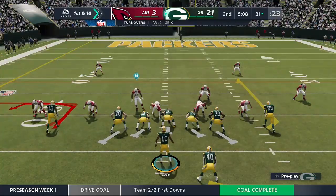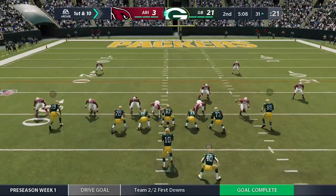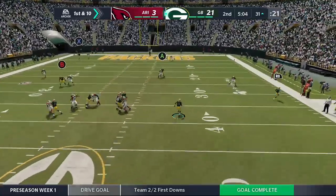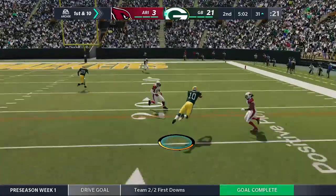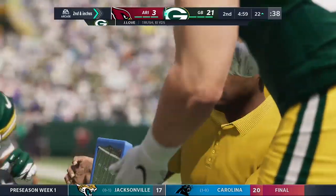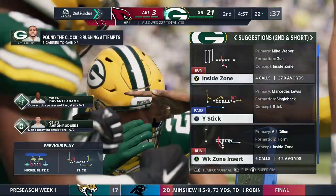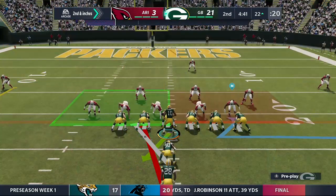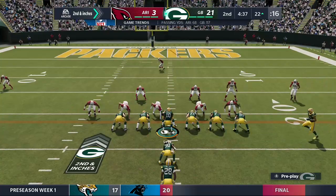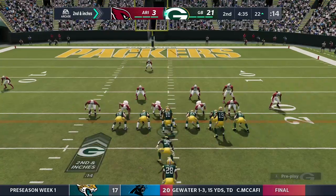The offense back out there now — let's see what they can put together. Love from the gun, flushed to his right, he's going to take off with it. He'll get 10 there all on his own, but it'll be second down. We have to give credit to him for buying time and extending the play, though there are some really upset defenders — they thought they had him, but instead he was coated in Teflon and got away.